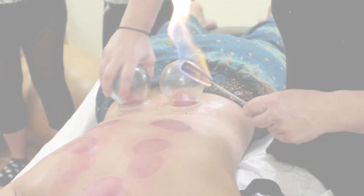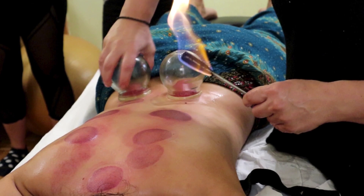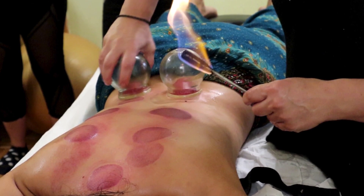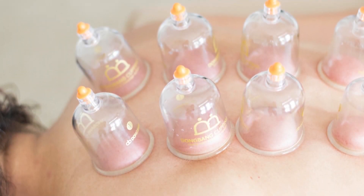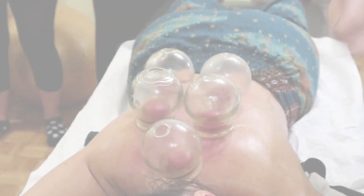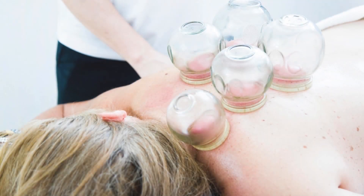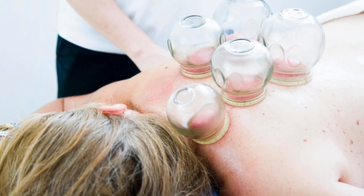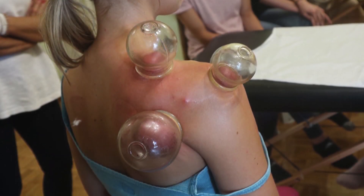Thank you for joining me on this deep dive into the science and benefits of cupping therapy. If you found this video insightful, don't forget to give it a thumbs up, subscribe to my channel for more fascinating content, and hit that notification bell to stay updated. And if you're eager to learn even more about holistic healing, check out my books on Amazon — they're packed with practical knowledge and tips to enhance your wellness journey. You'll find me there as Elefteria Manjoru. Until next time, take care and keep exploring the wonders of the human body.